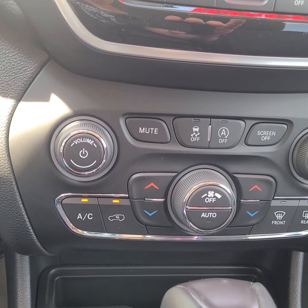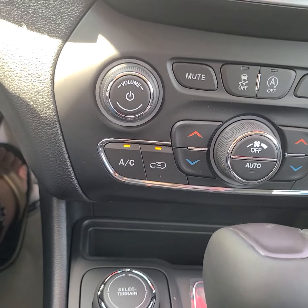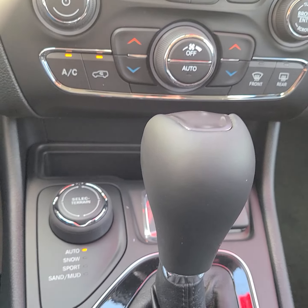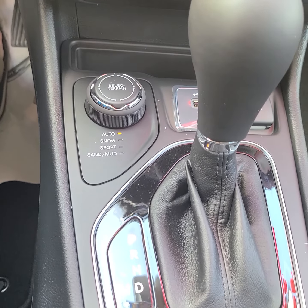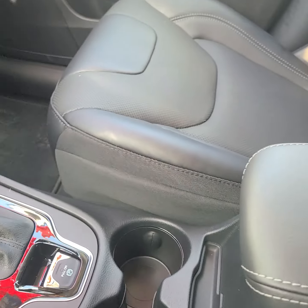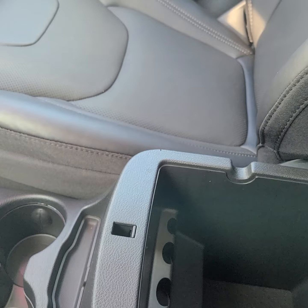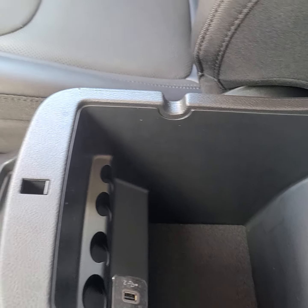We've got our adaptive cruise control, all our controls down here, our select terrain, and double storage.